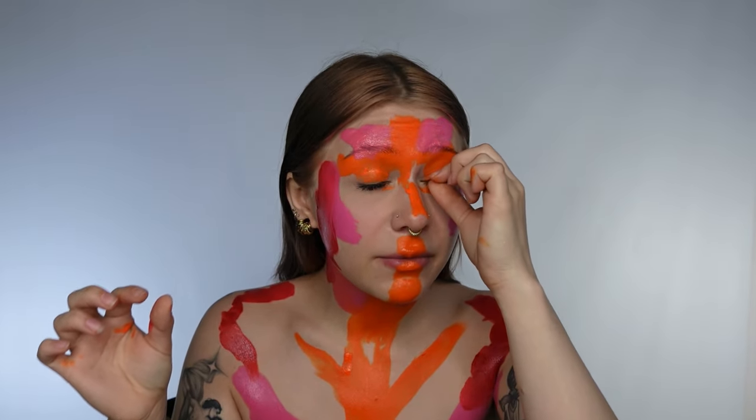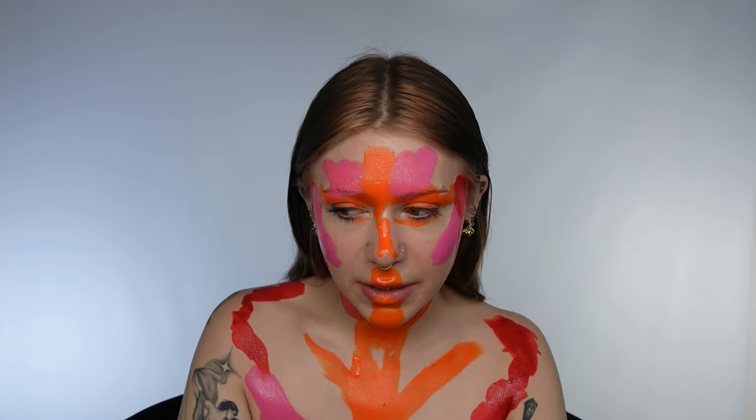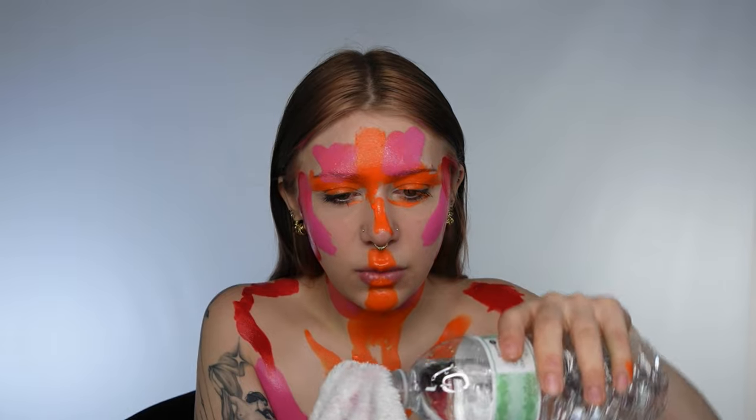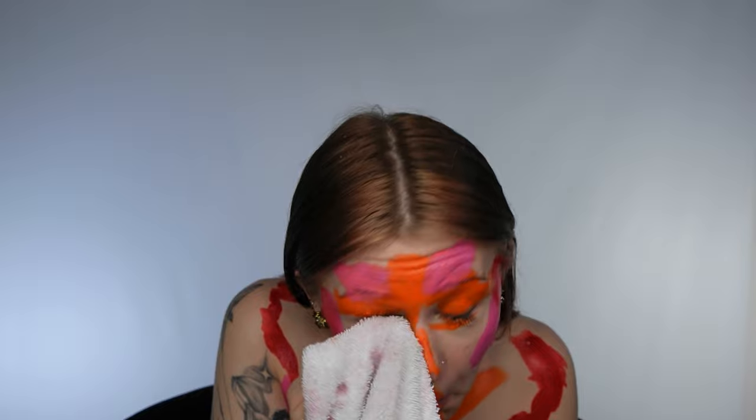I was going to take my makeup off before this but I did not do that, and now I feel like I need to do that, but I don't know how to do that. I'm going to put a little bit of water on a towel and kind of try to wipe off my mascara at least. Good enough, I suppose. Now let's make this into something.